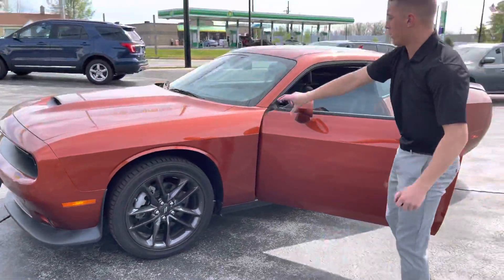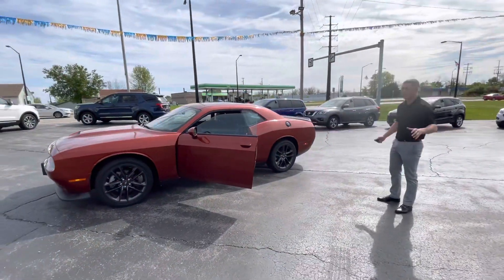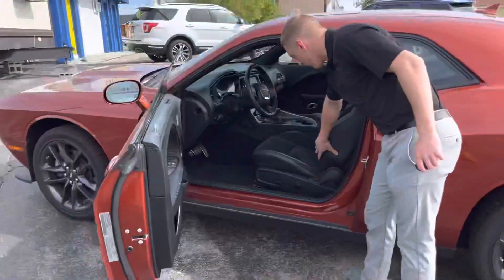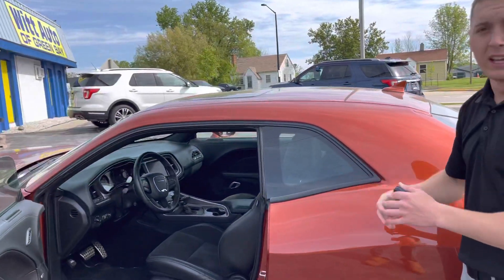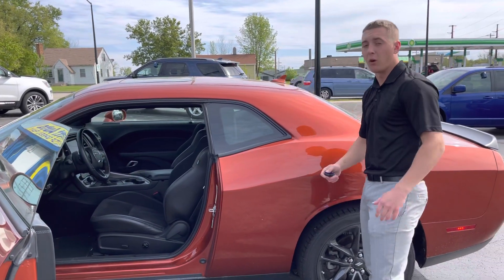20-inch wheels, beautiful gunmetal that matches the beautiful orange paint. This is a GT, it's fully loaded. If you follow me to the inside here, you can see you've got leather trimmed alcantara cloth seats with a sunroof. This was fully loaded — heated and cooled seats, heated steering wheel. This car is everything you could possibly want.